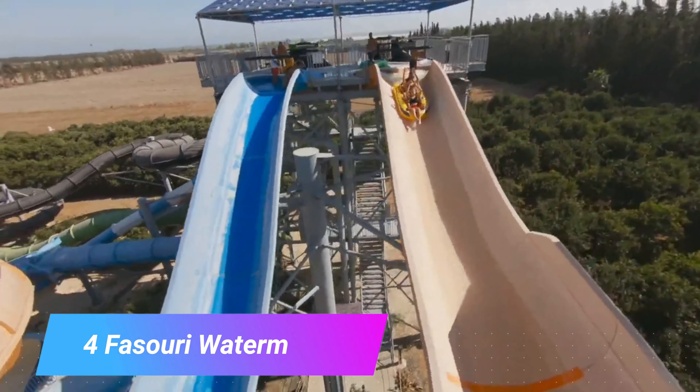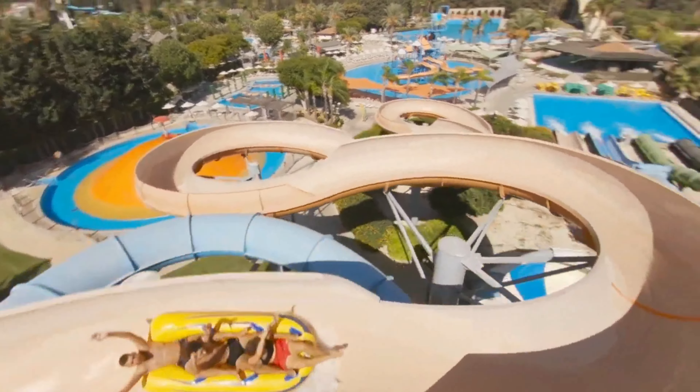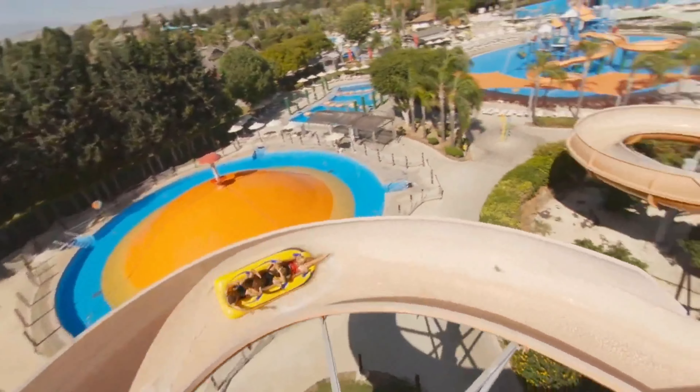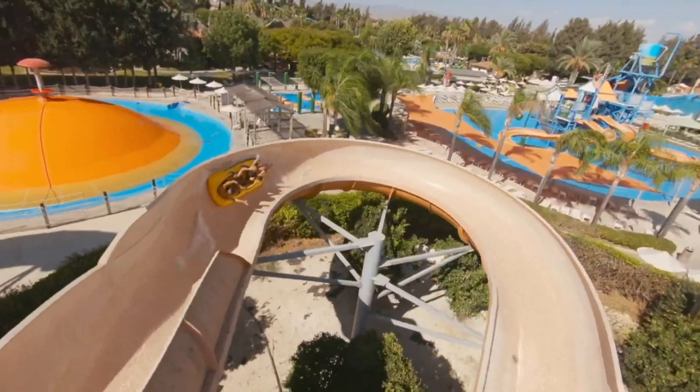Number 4: Fasori Watermania. A cut above the other water parks in Cyprus, Fasori is an attraction that will need a whole day, and the little ones are sure to love it. Fasori has a Polynesian theme and packs slides, pools, eateries and side attractions into its 100,000 square meters.